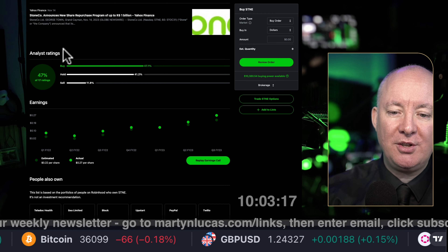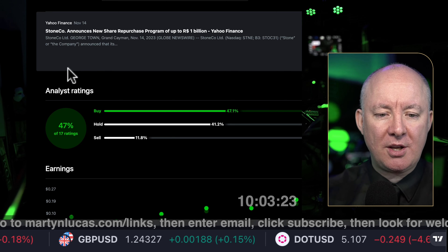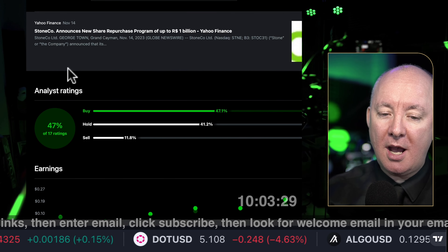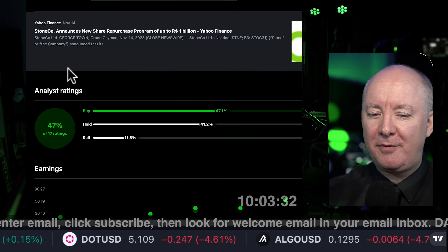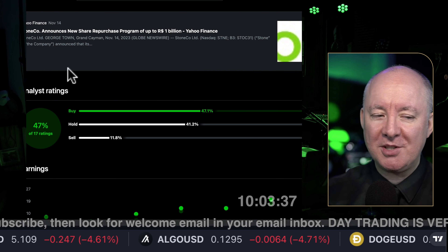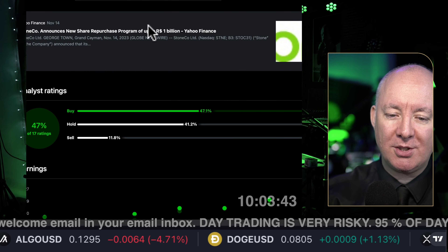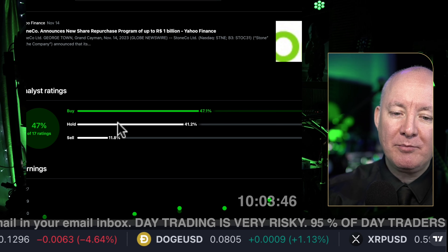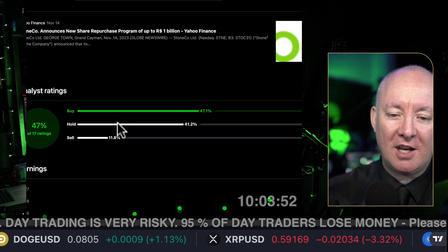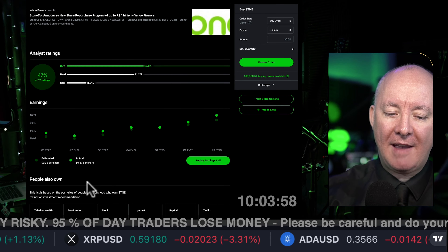Some latest news: on November 14th, a few days ago, Stone announces a new share repurchase program of up to $1 billion. That's probably in their local currency — we need to know how much that is in US dollars. Need to do your research on what the 'R' stands for. But that's always encouraging when a stock is bought back by the company — it shows very good sentiment.